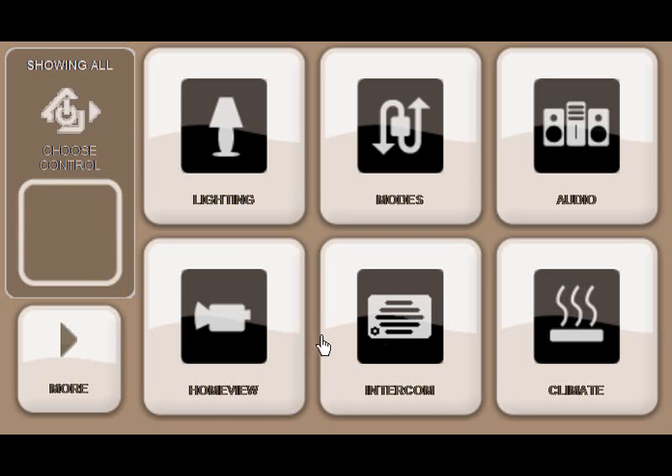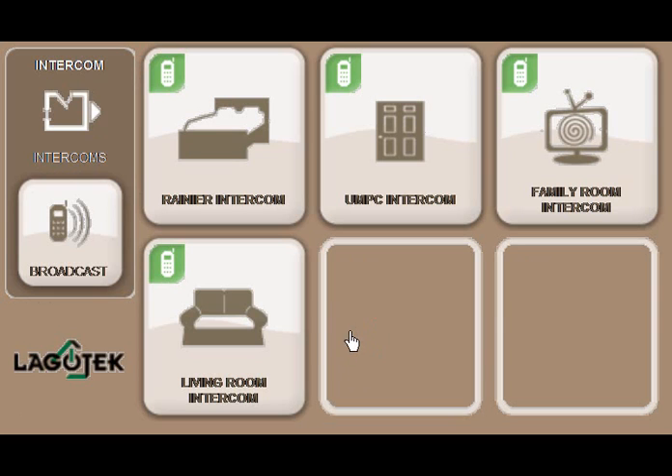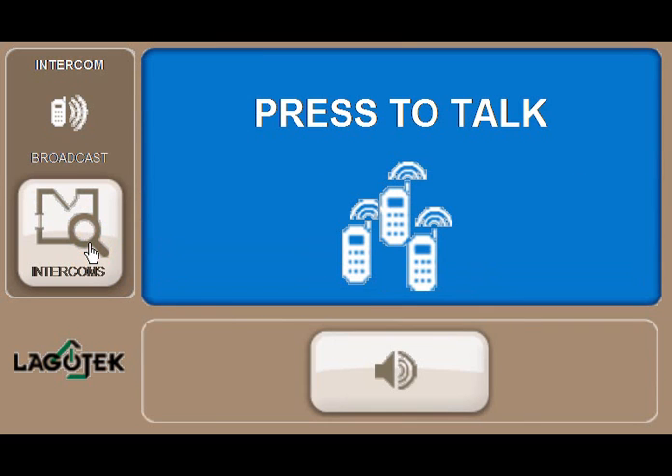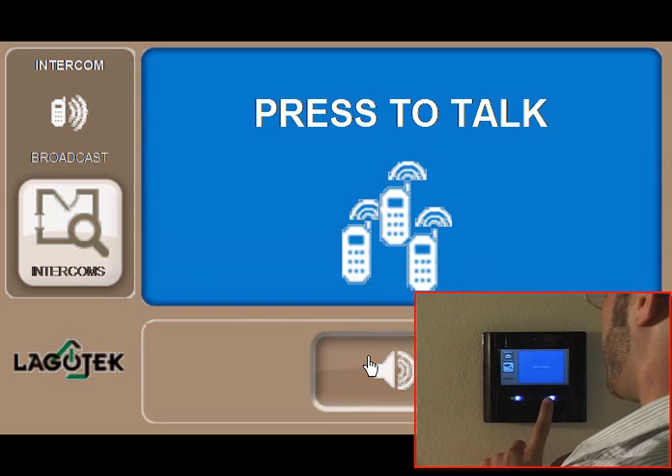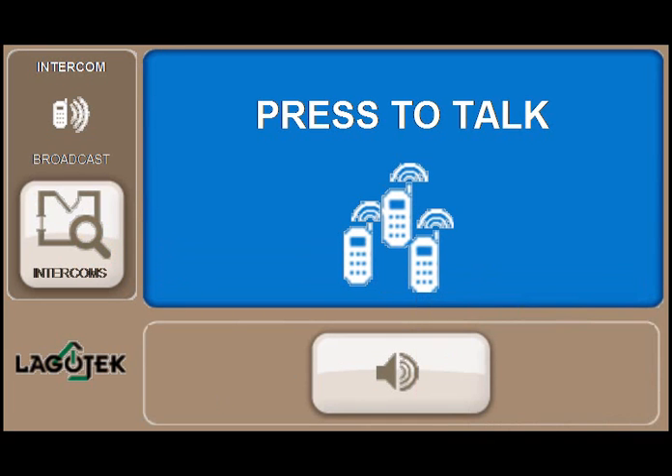Press the intercom button. Here you see all the intercom areas in your home. If you press any of these, you will be connected by voice to that location. Press the lower left black button, then press broadcast. Hey everybody, it's time for dinner. Press the lower right black button.